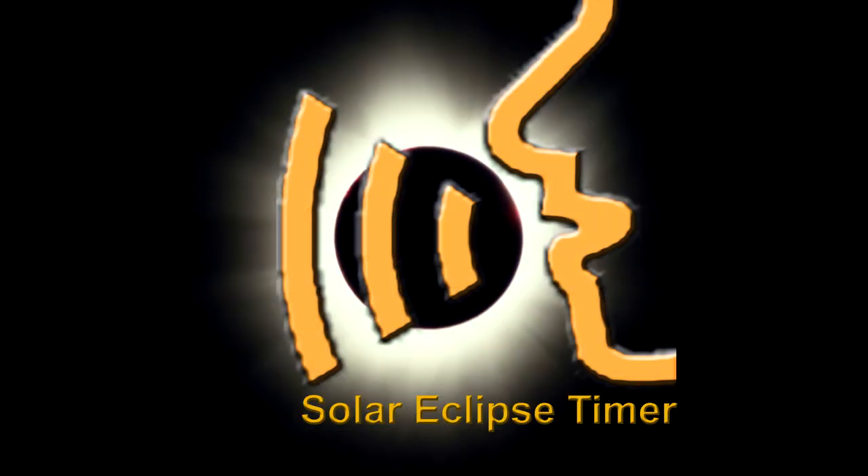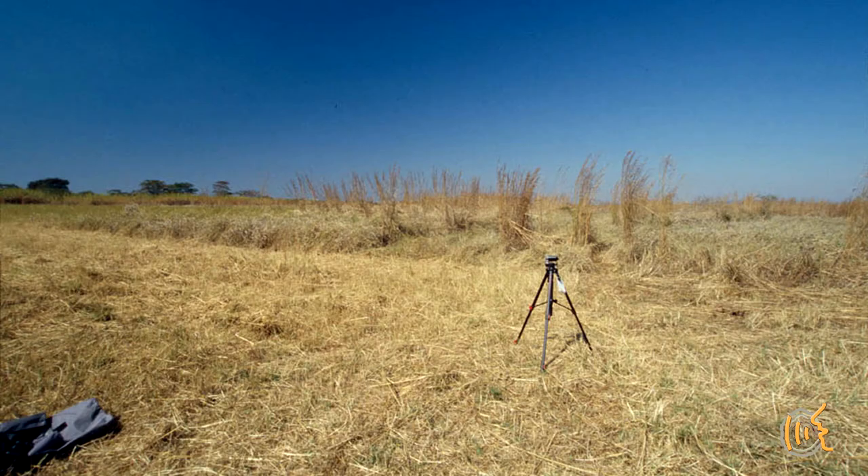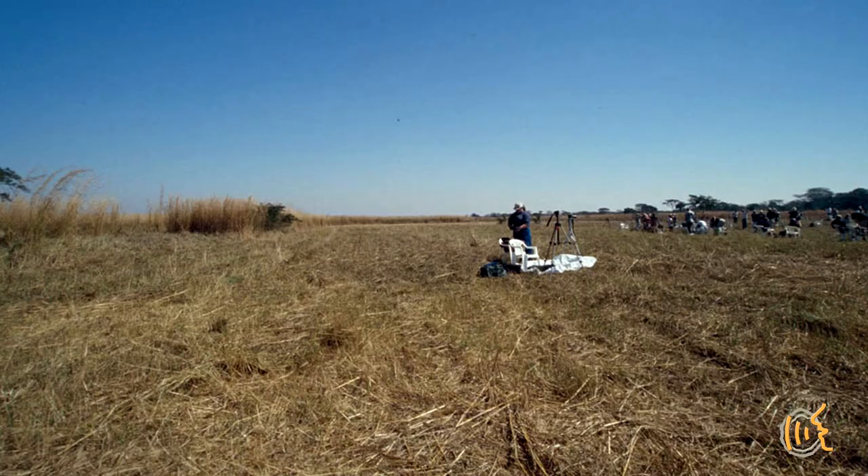Fifteen minutes until totality, I observed a decrease in ambient temperature. My first eclipse was in Africa in June of 2001. This was during the dry season and we were in a big field in the countryside. The temperature drop was dramatic — I felt an amazing amount of temperature change. I was so impressed that I made a comment about it, which is recorded on my eclipse day video.